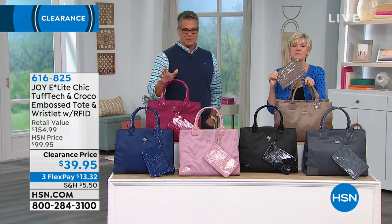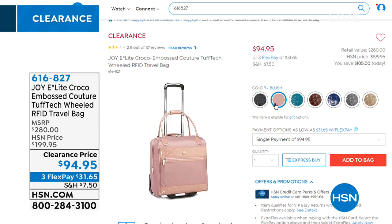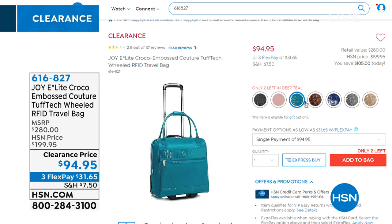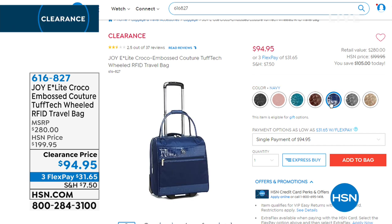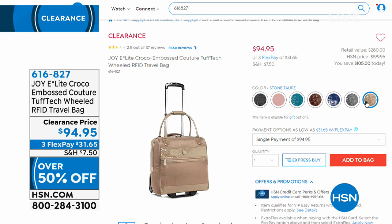Coming up next is our little wheeled travel bag — Deb is a huge fan. It's an under-seater, so it can be your book bag, work bag, or overnight bag. Its dimensions allow it to slide under the seat in front of you with easy access to everything you need. It's perfectly sized, extremely durable, great-looking, and would be perfect for a college student since it wheels and has an amazing wheeled system.